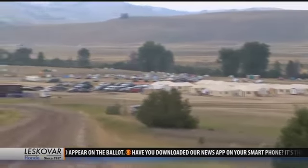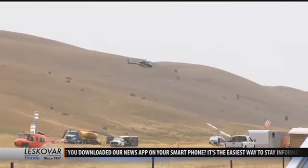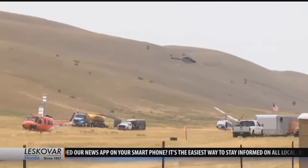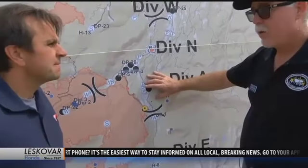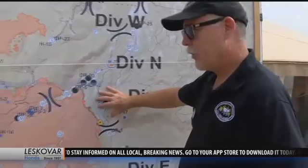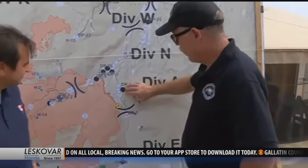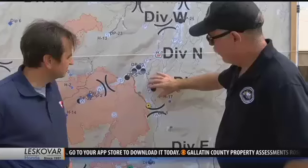It's important these firefighters are well-prepared to do their job. And why is this area a concern? There are a number of structures through here — probably about 60 structures, mostly privately owned. There are also some historical structures on the east side. So what we'd like to do is just not impact this area with fire — keep it out of here.